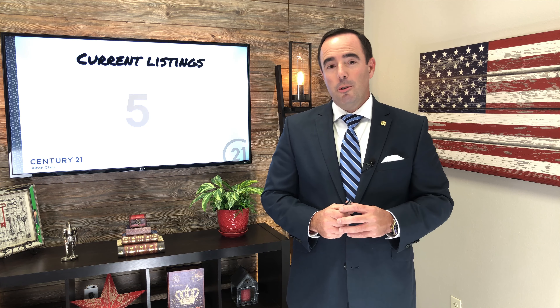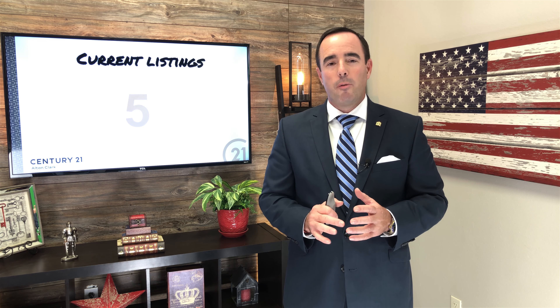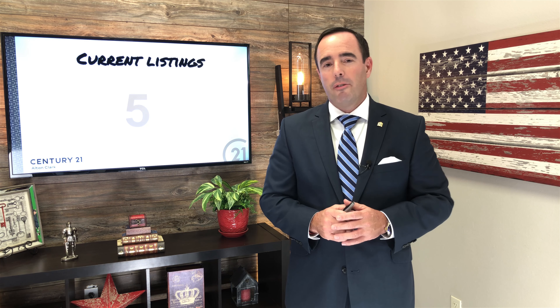Here's some good news — 2019 is looking like it's going to be a good year. There are currently five properties on the market. I will make sure to keep you well informed as to what's going on with those properties and anything new that shakes out with the community or the surrounding area that could affect it.